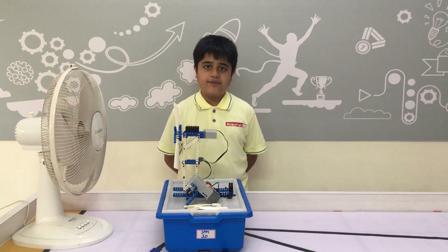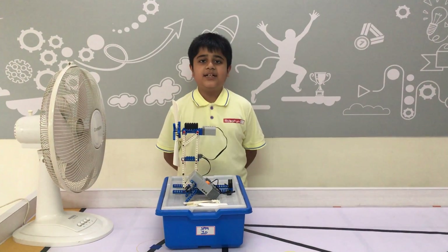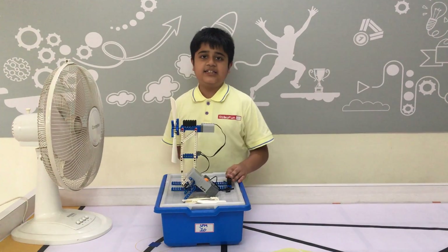Hello friends, my name is Vishwamwari from Ropalya, Polvandar. My project name is windmill and its applications.